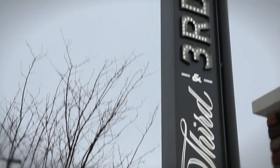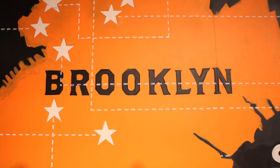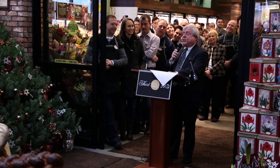Good morning! This day has finally arrived, ten years in the making. We're here at the first Whole Foods Market in Brooklyn. I'm here not only as borough president, but as the borough's foodie-in-chief. There's an old saying,